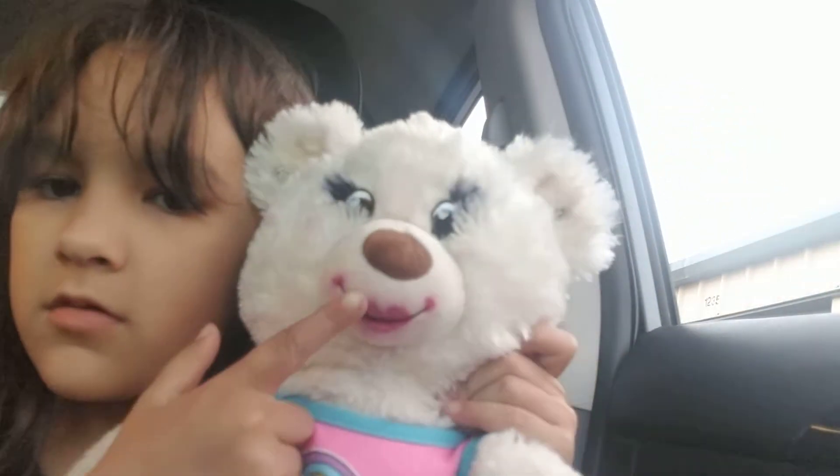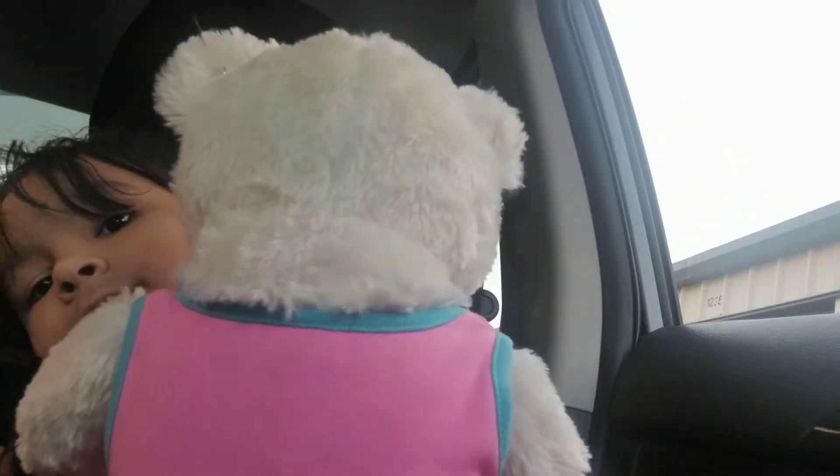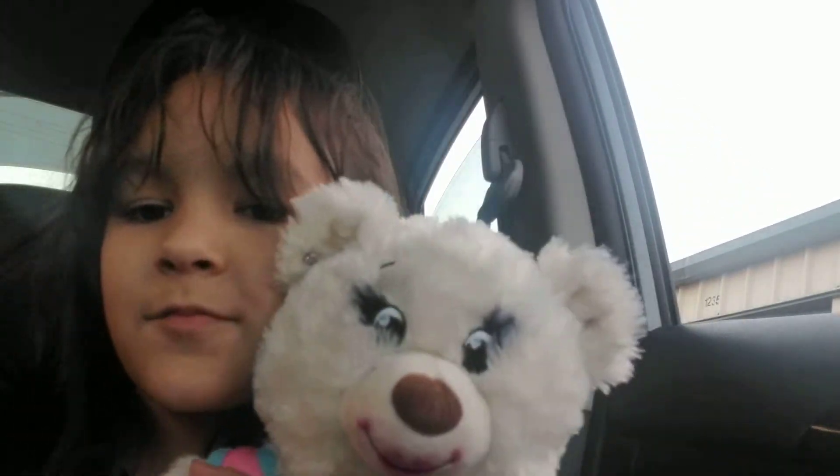Cute eyebrows that came with her, and lipstick. She's super cute! Follow, like, share, comment, push that notification bell, and see you guys next time. Bye!